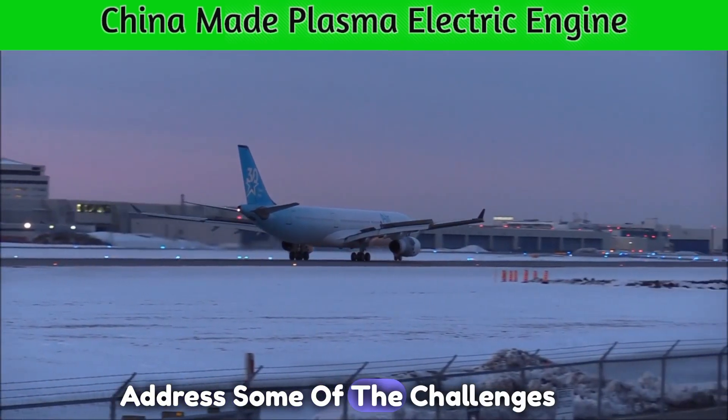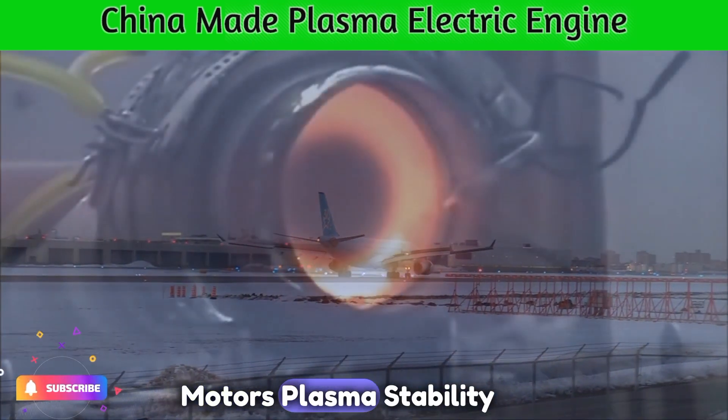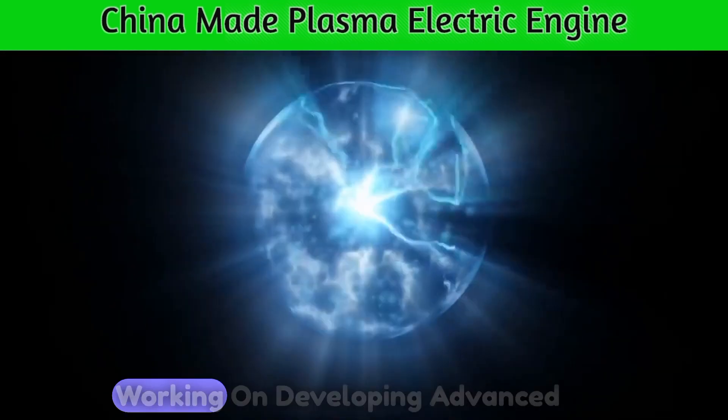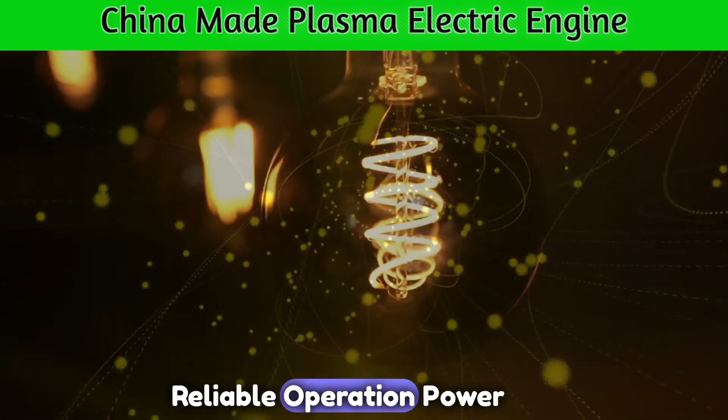Now, let's address some of the challenges associated with plasma electric motors. Plasma stability is crucial for the motor's performance. Engineers are working on developing advanced plasma confinement techniques to ensure consistent and reliable operation.